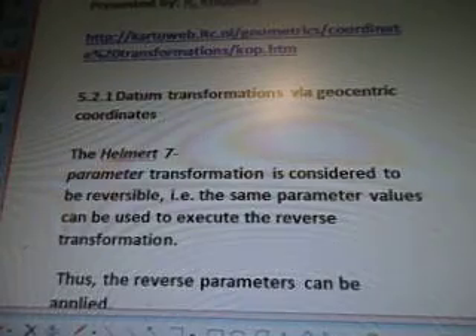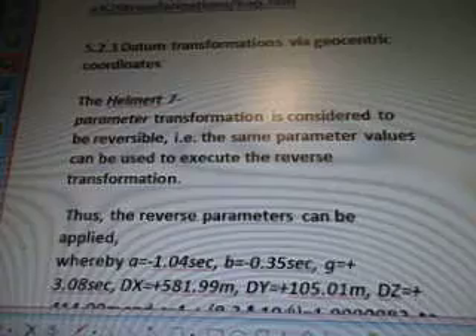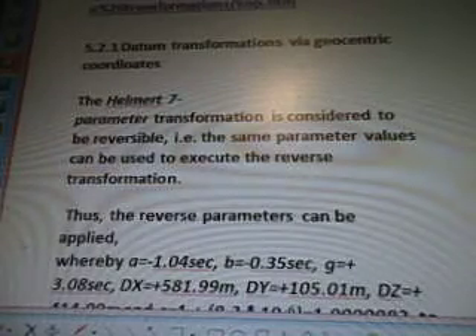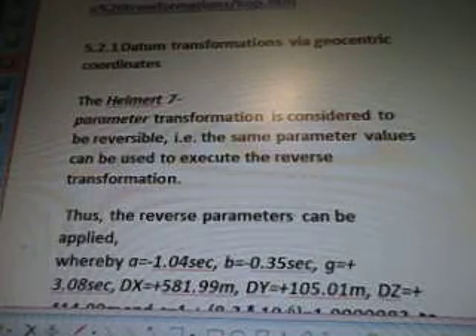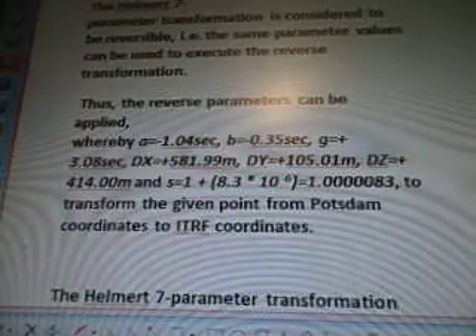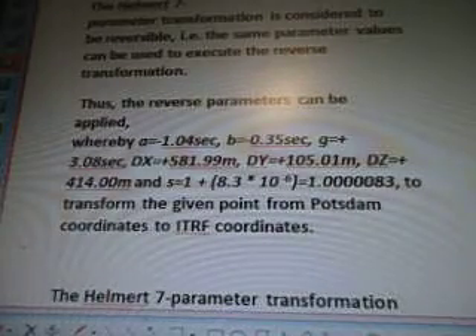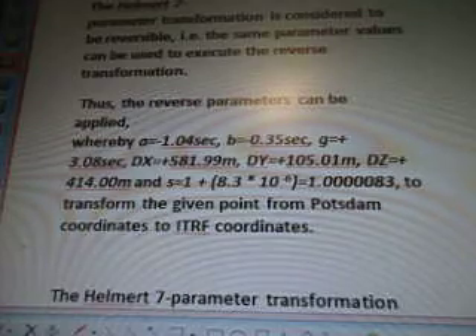Datum Transformations via Geocentric Coordinates at Helmert 7. Parameter Transformation is considered to be reversible, i.e. the same parameter values can be used to execute the reverse transformation. Thus the reverse parameters can be applied — as these numbers and letters with all sorts of calculations — to transform the given point from POTSDAM coordinates to ITRF coordinates.